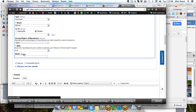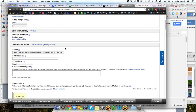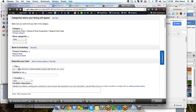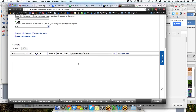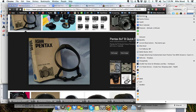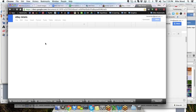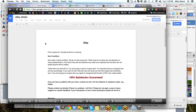We'll go to my Google document of eBay listing details and copy and paste that in. While that's coming up, I'll jump over and take some pictures of these items. I actually have a strap for the camera as well, so that's something we might put in.